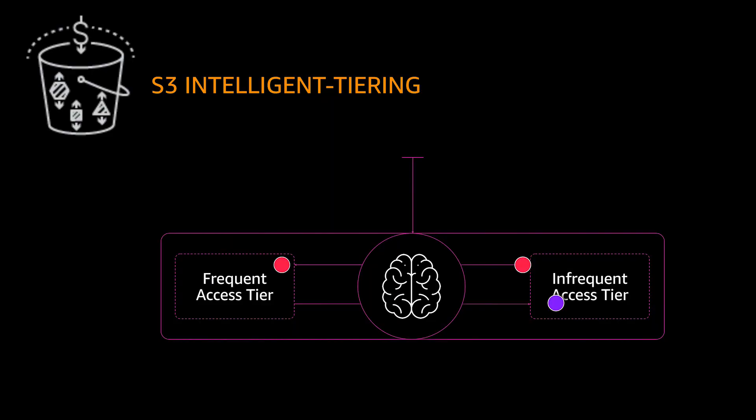There are no retrieval fees and no additional tiering fees when objects are moved between the access tiers. This means objects in S3 Intelligent Tiering are always available when needed, stored cost efficiently, and have the same high performance as S3 Standard.